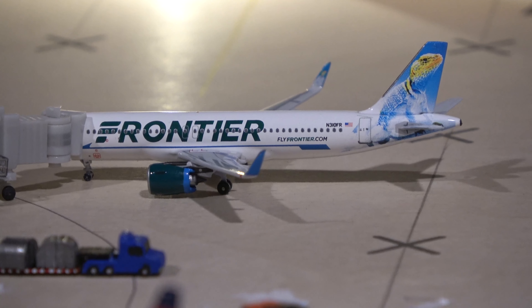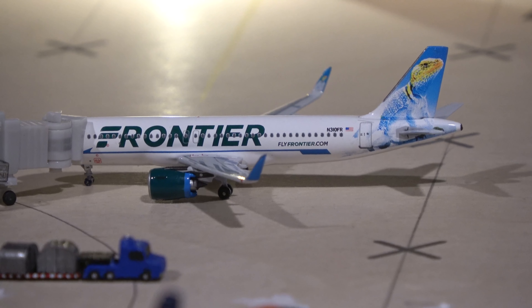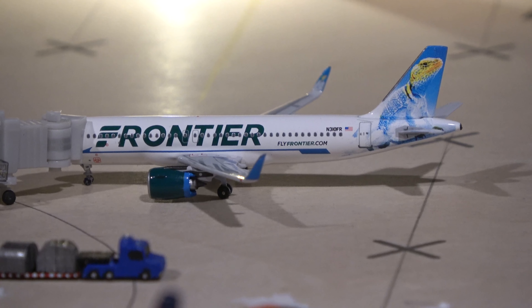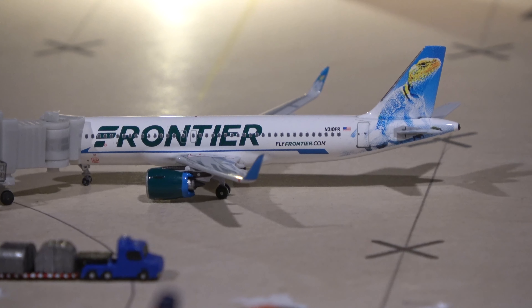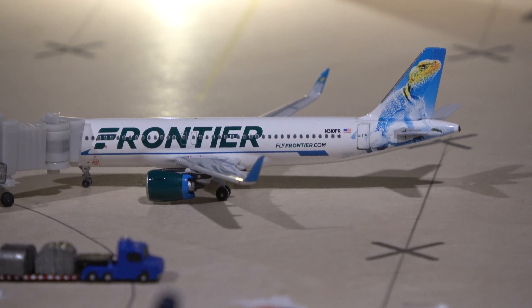Over at Alpha 1 we have Sonny the Colorful Lizard — Frontier's A320 — heading out to Las Vegas. He is here on a turn from Vegas, with Frontier serving Denver, Orlando, and Las Vegas from Omaha, mostly on the Airbus A320neo and Airbus A320.